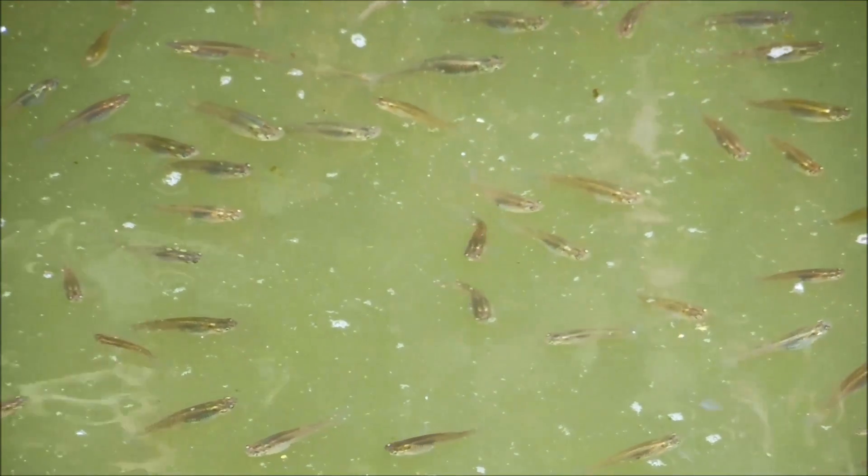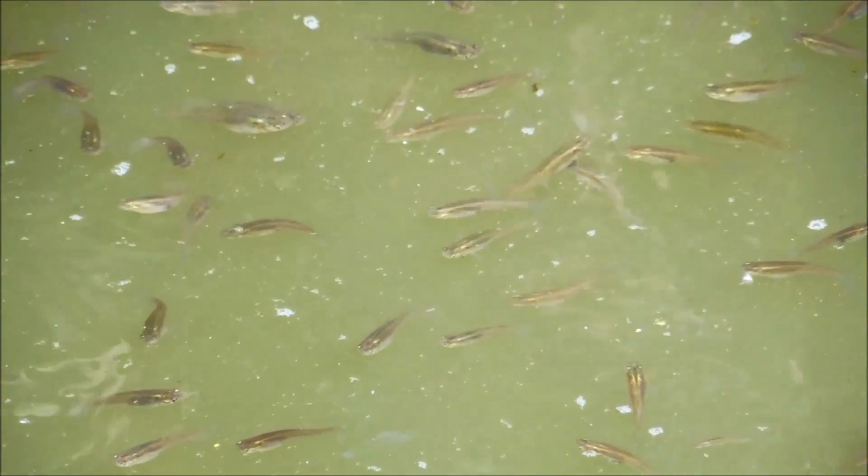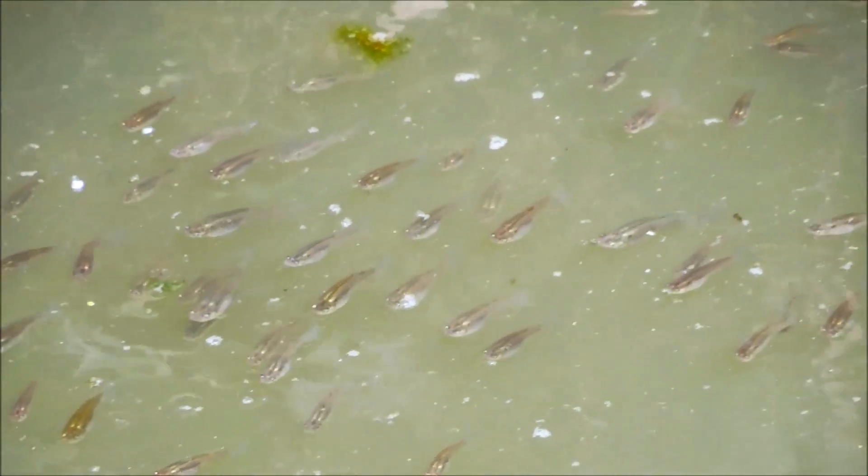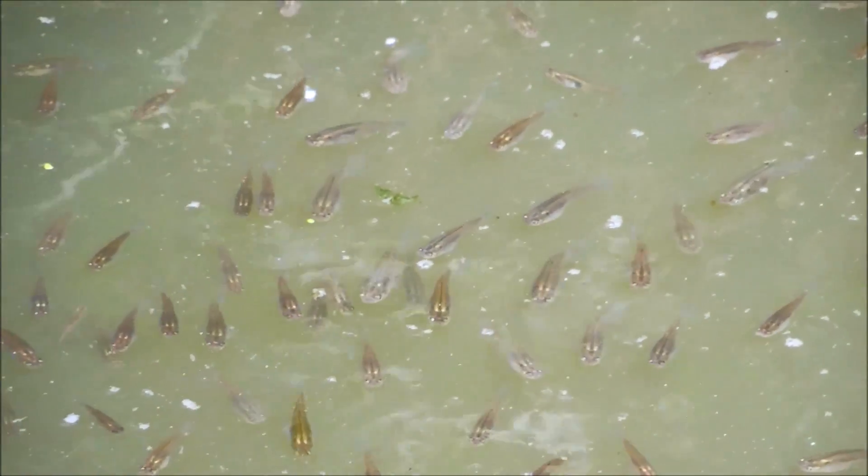These are not to be confused with the eastern mosquito fish in the eastern United States. Those are slimmer, whereas these are kind of fat in the midsection towards the front.